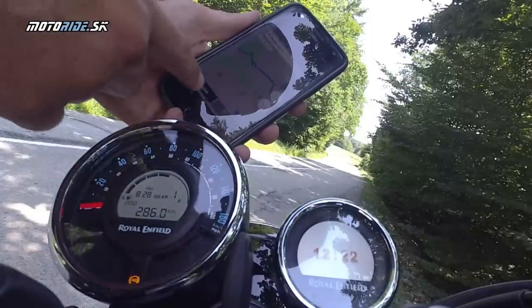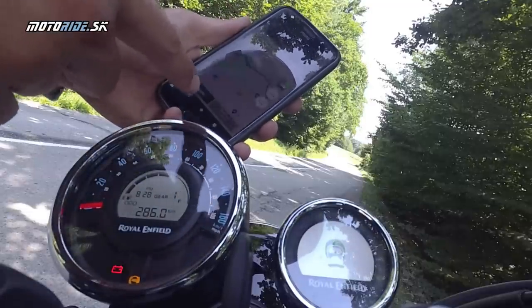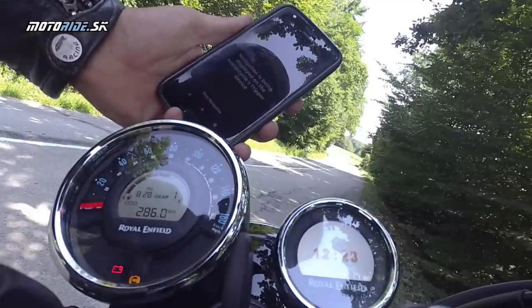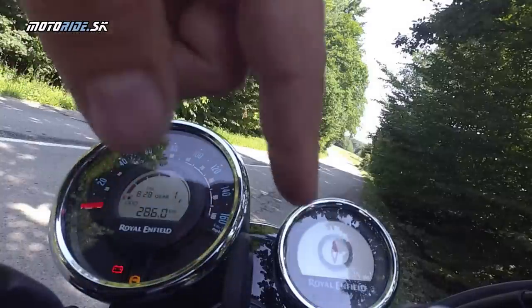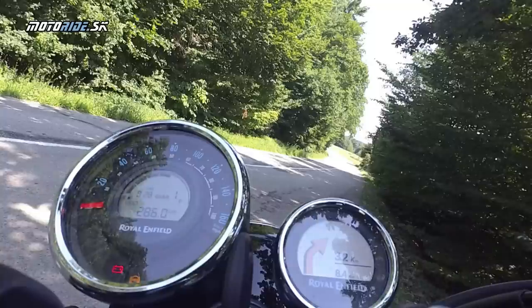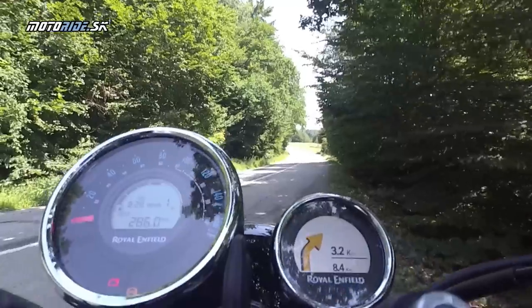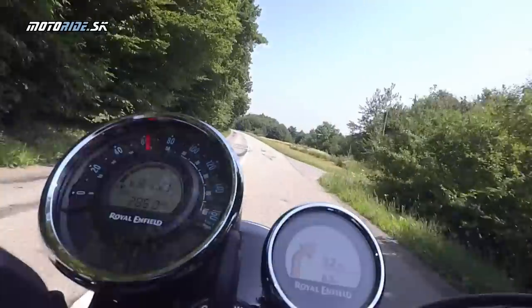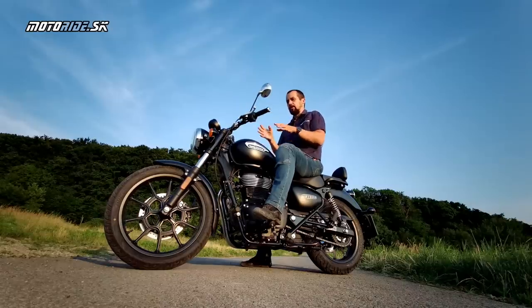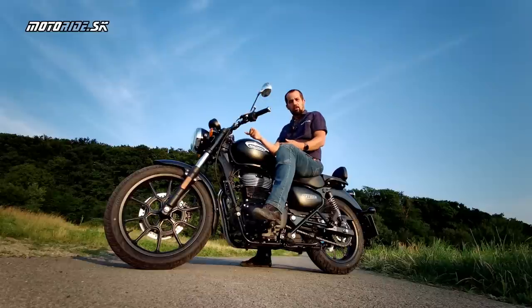Aby som vyskúšal ako dobre funguje navigovanie iba pomocou šípok, spravil som to tak, že priateľke som dal mobil, aby vybrala akúkoľvek adresu v meste, ktorú som ja nevedel. Spustili sme navigáciu, hodili mobil do ruksaku a išli sme tam. Pri rozbehu navigácie, ak neviete kam idete, za normálnych okolností si to pozriete v mobile, že z parkoviska ideš doprava alebo doľava. Ja som to v tej chvíli nevedel, pretože mi ukázalo len šípku a nevedel som ktorým smerom sa pohnúť – taká divná situácia, ale v reálnom svete nehroziaca.